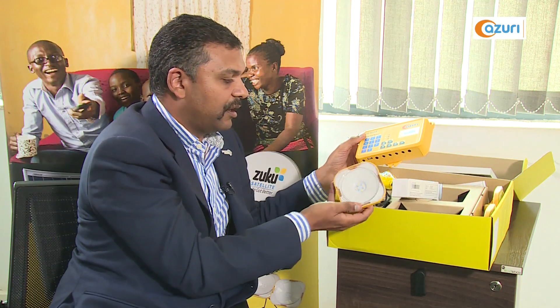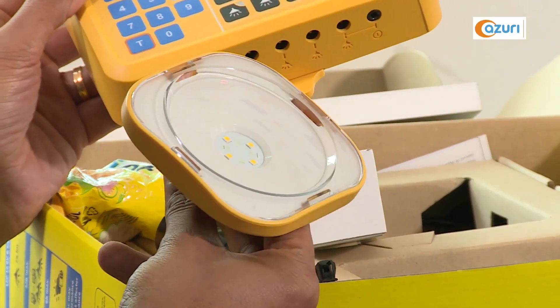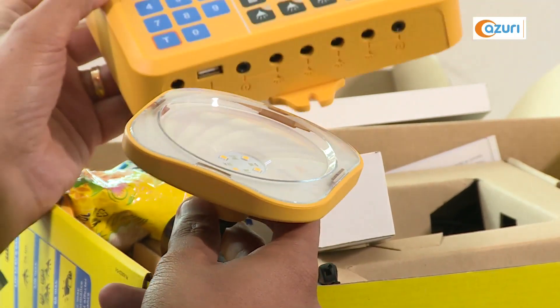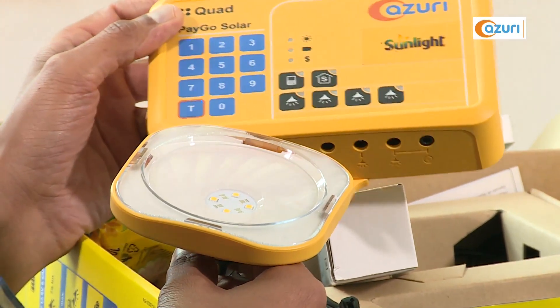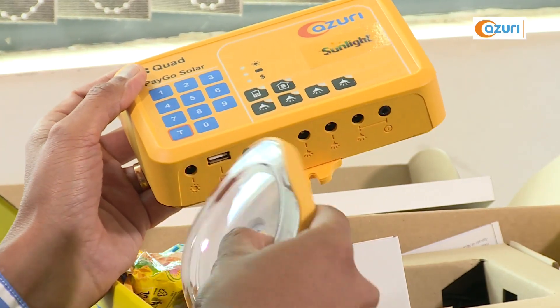We have four very nice-looking, high-brightness LED lights. The four lights are enough to power a typical household: one light is fitted in the kitchen, one in the living room, one in the bedroom, and one, quite importantly, outside for security as well.